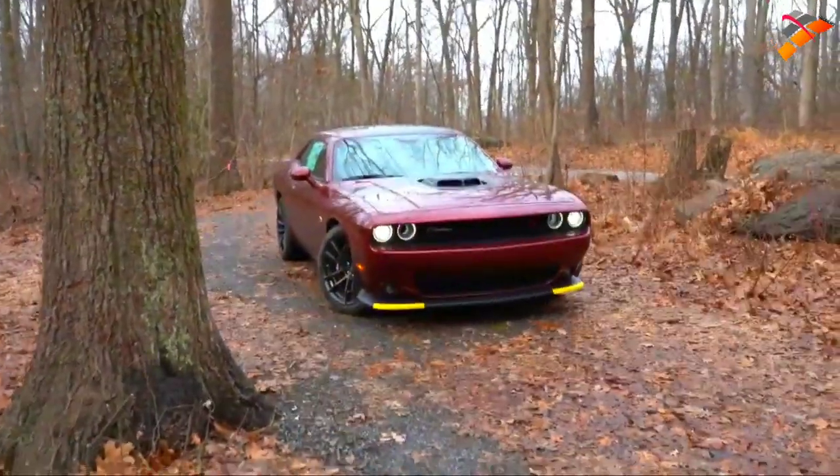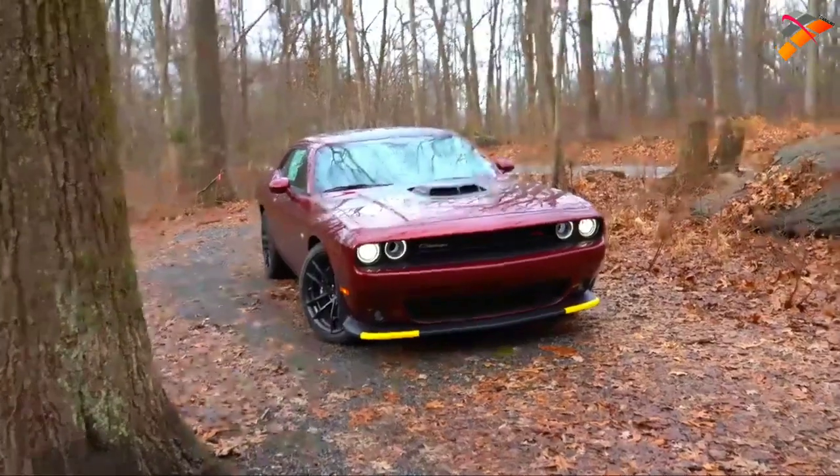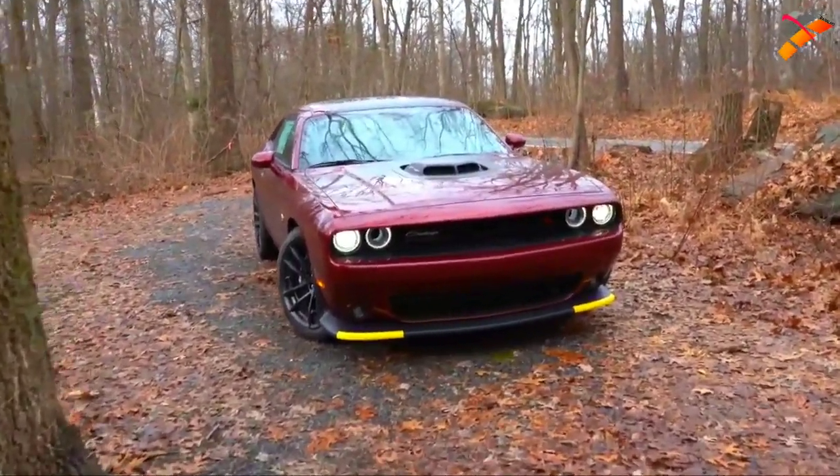That rounds out the performance segment. Let's now take a look at the exterior — there are plenty of changes for 2020. Here she is: the 2020 Dodge Challenger Scat Pack finished in Octane Red.